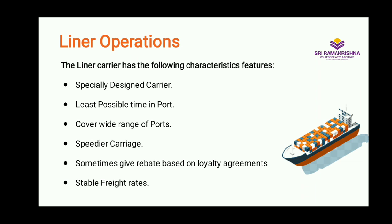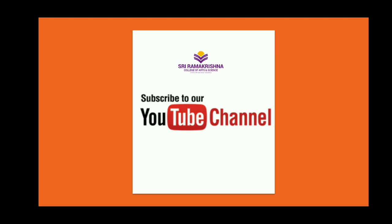In this video we covered what liner and tramp operations are, and we also discussed the characteristic features of both liner and tramp operations. If you have any doubts, please leave them in the comment box, and please do like, share, and subscribe to this channel. Don't forget to click the bell icon for more updates. Thank you. See you in the next video.